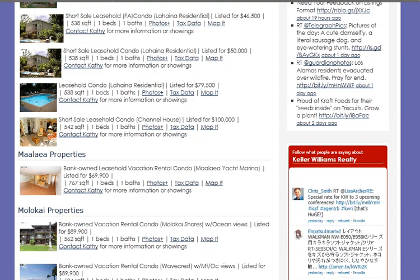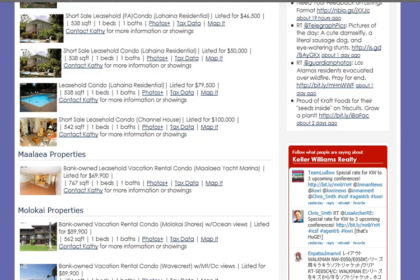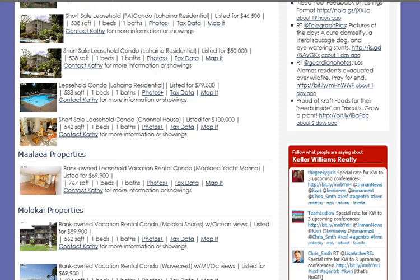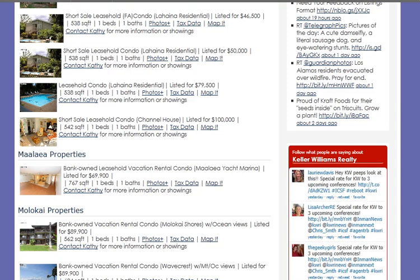Number three is that the maintenance fees at the condo units — 20 out of the 30 — have maintenance fees over $500 a month. Pretty significant. You have to ask: is it mismanaged? Is it just because it's an older property? Some of these do include electricity, and you have to look at the whole cost of ownership.